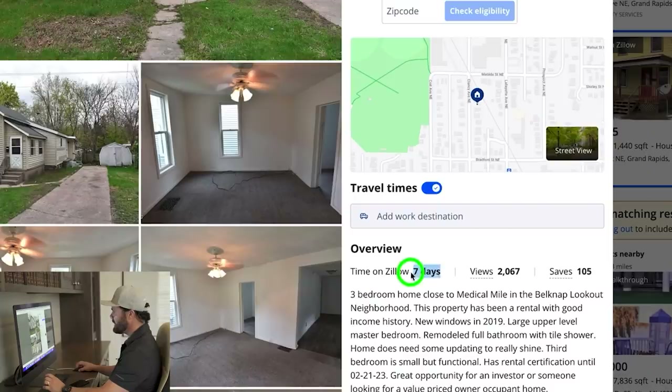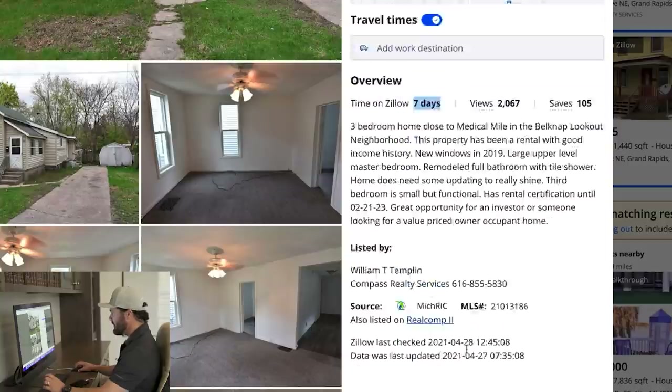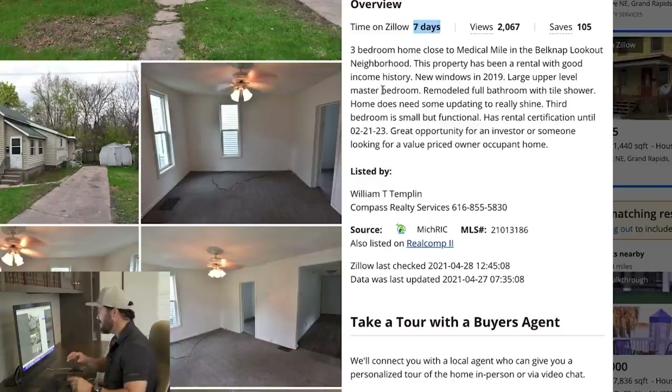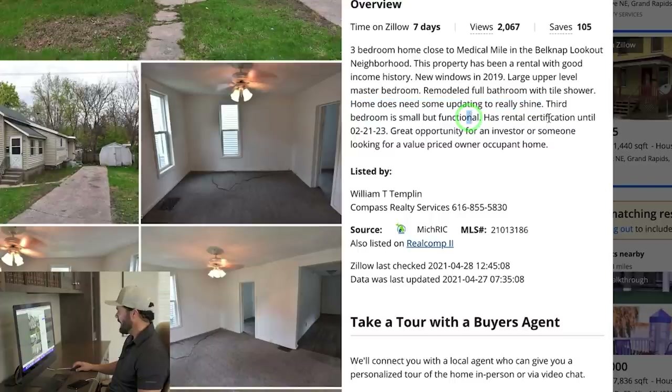It's been on Zillow for seven days. Let's read the description. I look for indicators of distress. It says three-bedroom home close to Medical Mile in the Belknap Lookout Neighborhood. This property has been a rental with good income history, new windows in 2019, large upper-level master bedroom, remodeled full bathroom with tile shower. 'Home does need some updating to really shine' — that's an indicator work needs done. Great opportunity for an investor or value-priced owner-occupant home.